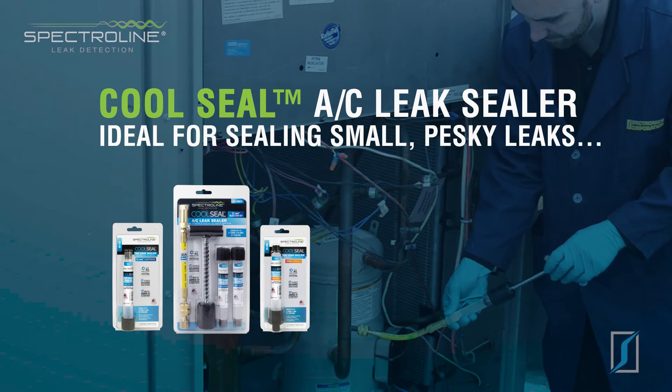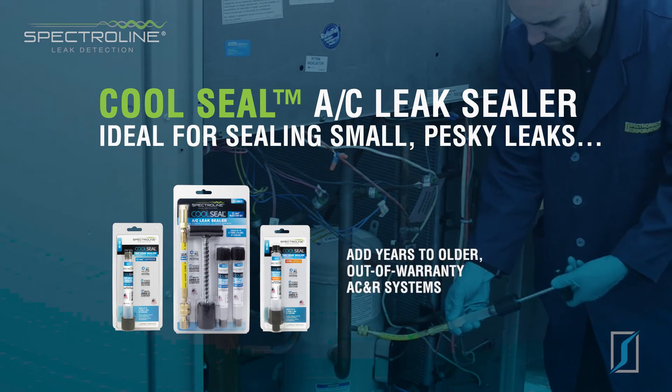Cool Seal leak sealer is ideal for sealing small, pesky leaks and can add years to older, out-of-warranty AC and R systems.